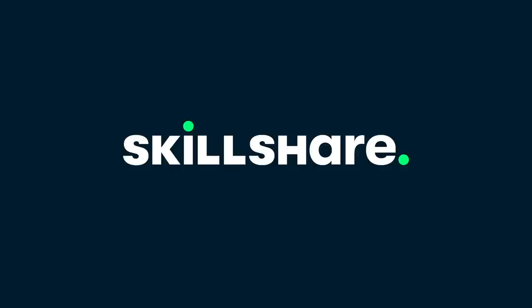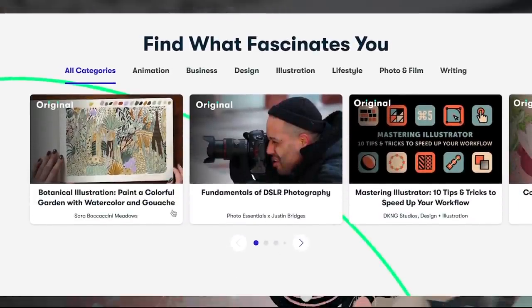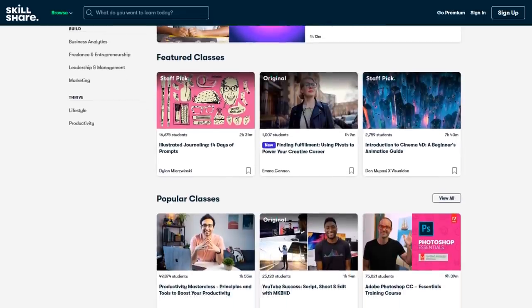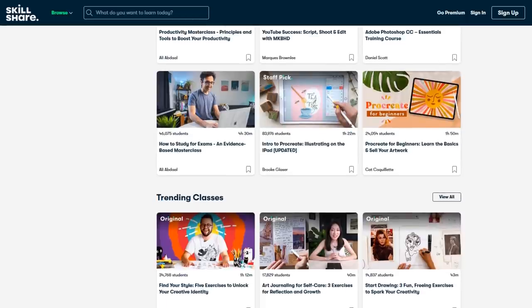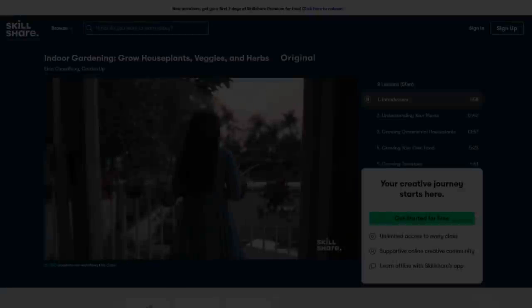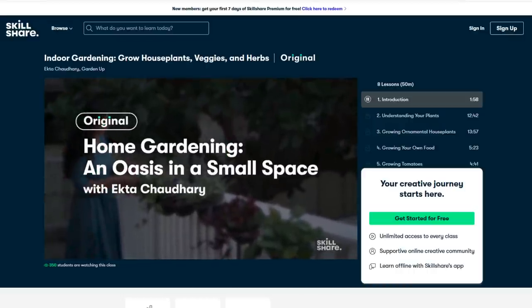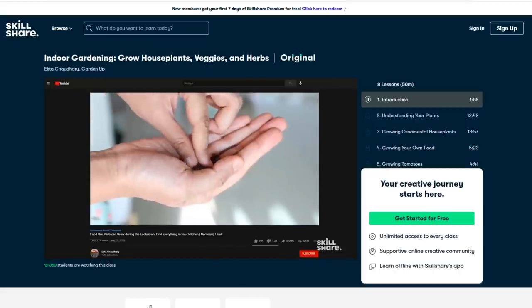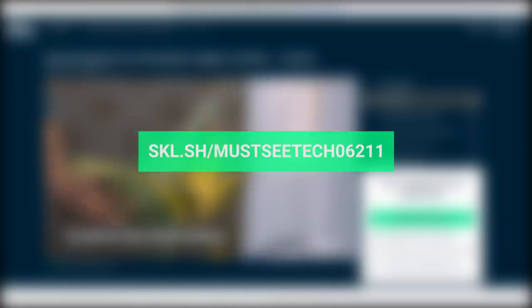This video is sponsored by Skillshare. This online learning community connects millions of lifelong learners in the realm of knowledge and practical skills. No matter what career path you're on or what vocation you're pursuing, Skillshare most certainly will have a class that will pique your interest. Lessons include both video and hands-on projects, take no more than 60 minutes to complete, and cover creative topics like fine arts and animation, or more serious ones like business analytics and marketing. The first 1000 viewers who follow the link in the description will get a 1-month free trial of Skillshare Premium.